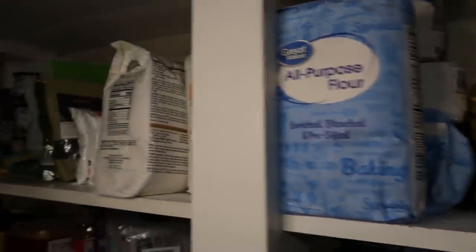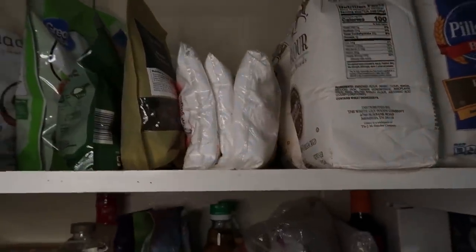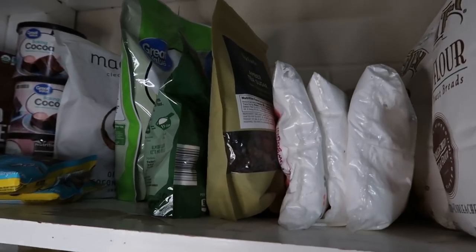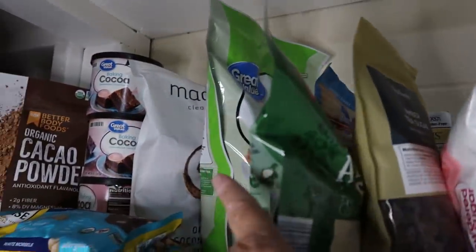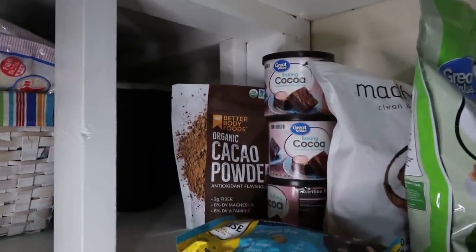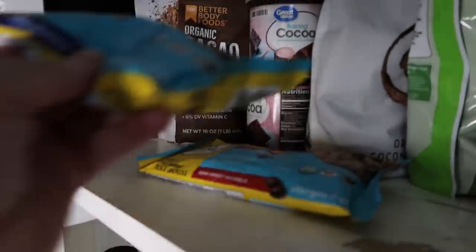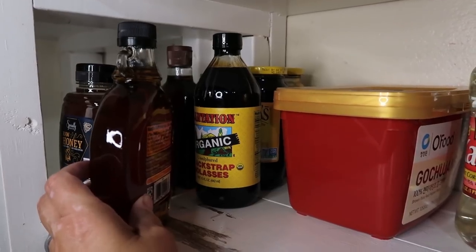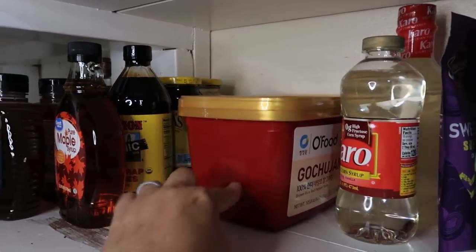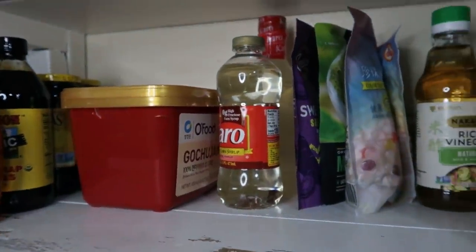I have quite a bit of all-purpose flour, bread flour going back quite a ways, powdered sugar, tea sugar, almond flour, coconut flour, stevia, coconut sugar, unsweetened cocoa, cacao powder, white chocolate chips, and semi-sweet chocolate chips. On the next shelf: honey, agave, molasses, a big tub of gochujang — we love gochujang here, it's a red pepper paste I add to a lot of things — corn syrup for candy making.